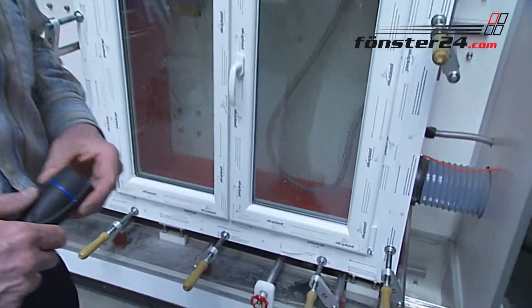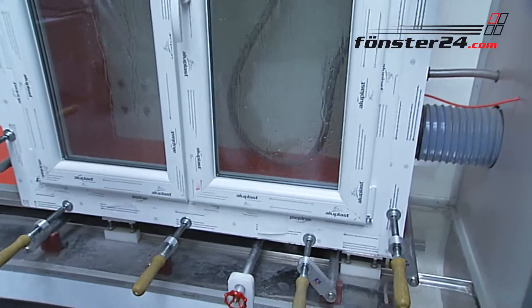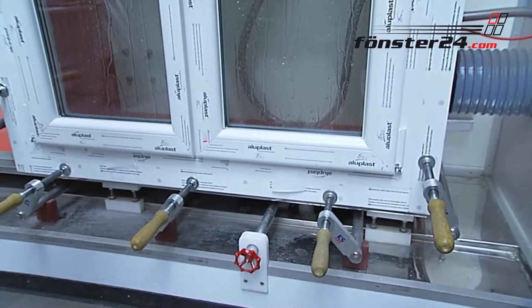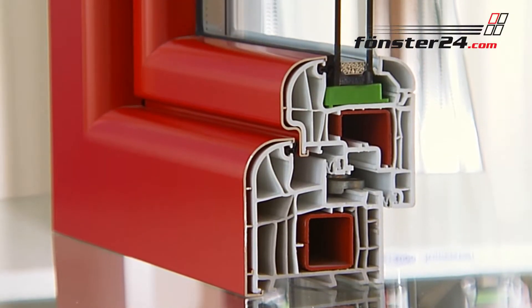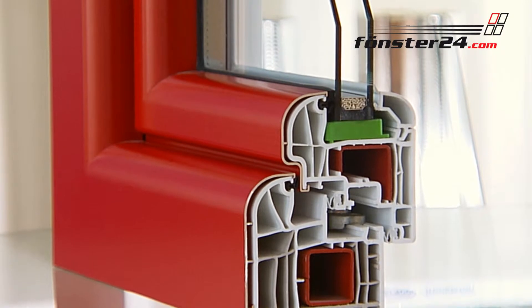We fix a fleece in the bottom part, and if this fleece becomes damp, we know that water has permeated. But so far, we haven't seen this problem with our windows. PVC-U aluminium windows are best value for money.